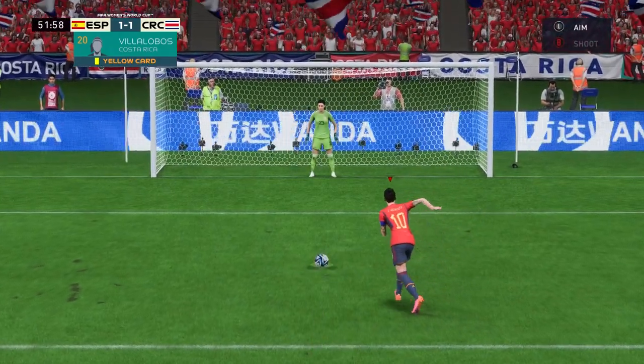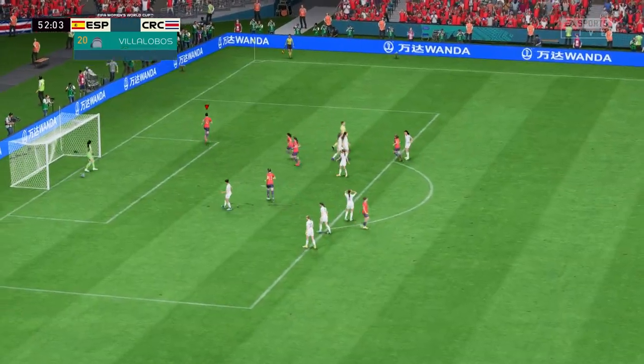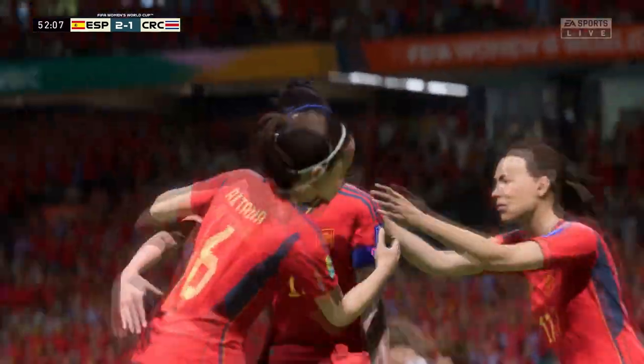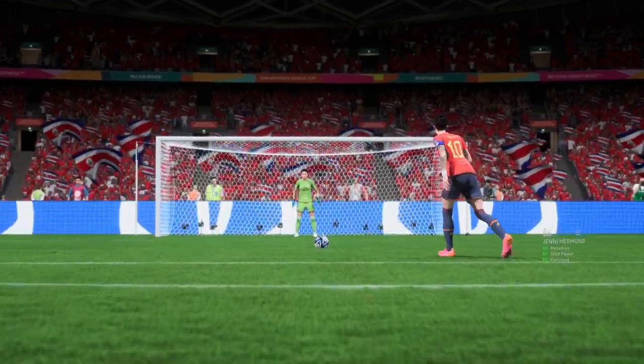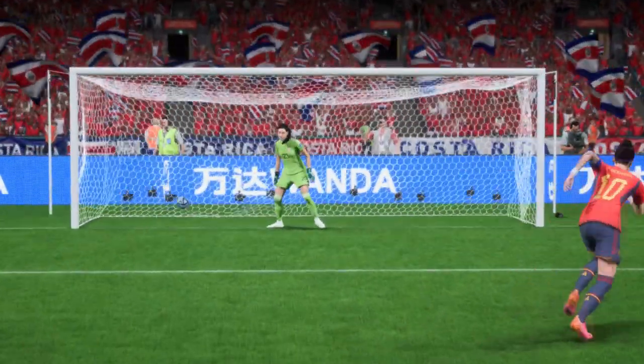Now, to restore their lead here. Goal! Taking aim from the spot and finding the target. As you can see, the keeper just stands still and the ball's hit down the side of her. It's a strange one in the end.